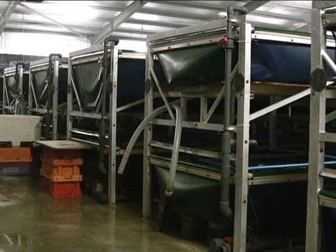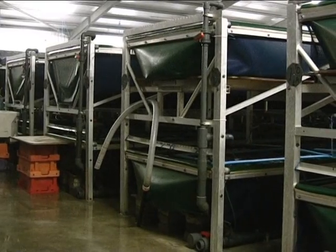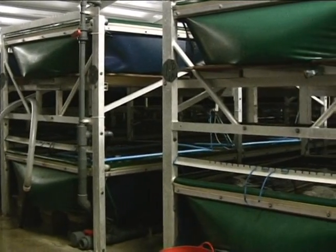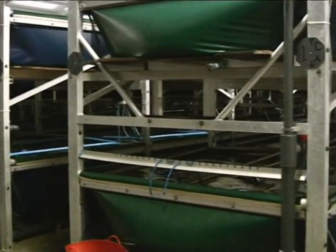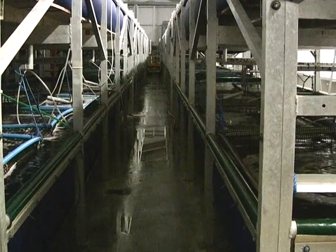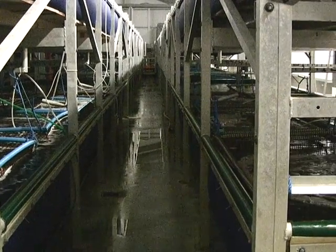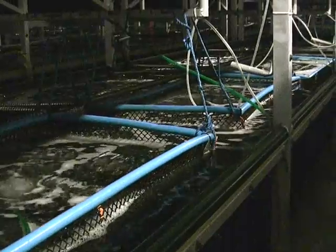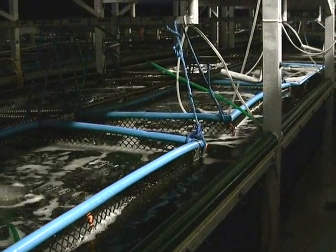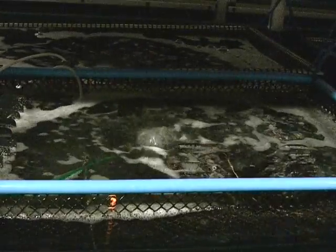54 tanks are used in two tiers to increase productivity while maintaining a smaller physical footprint. The growing takes place within baskets, and tanks are aerated to maintain optimal water quality.